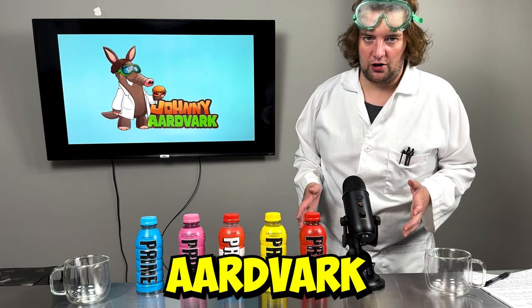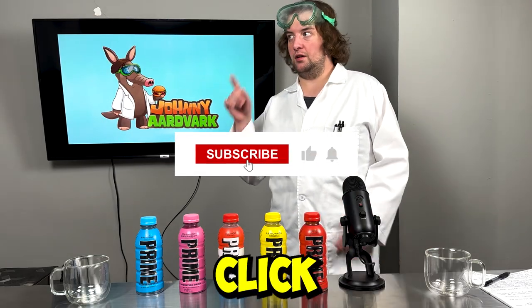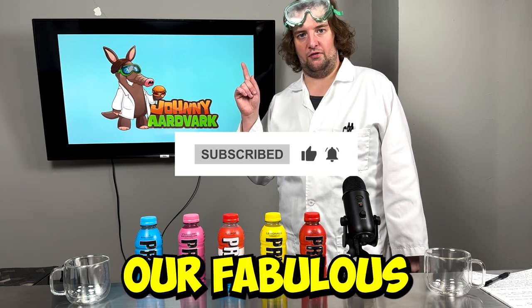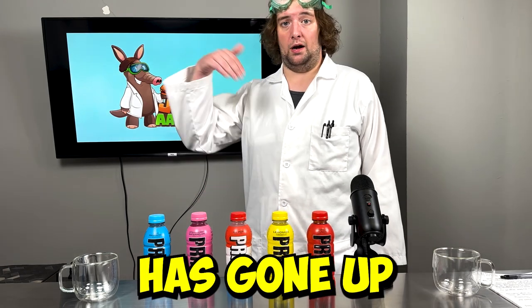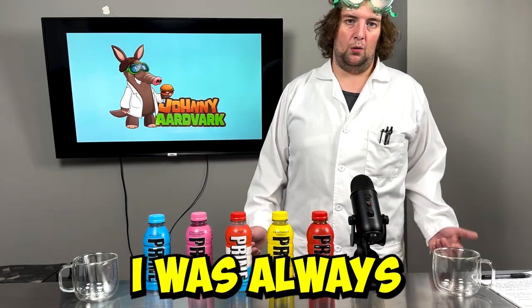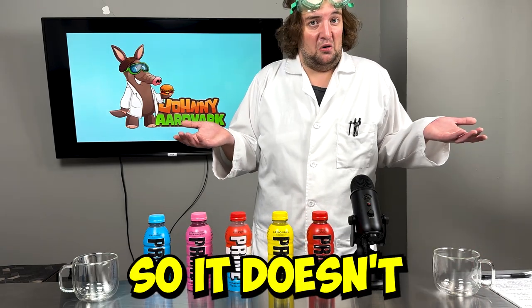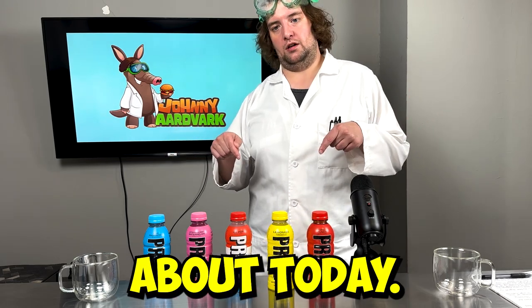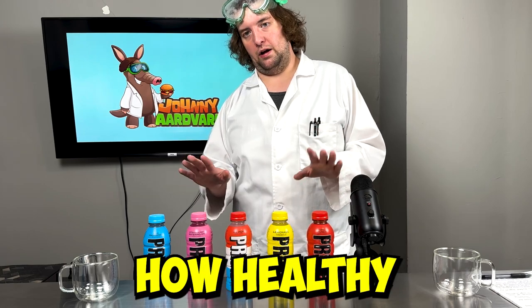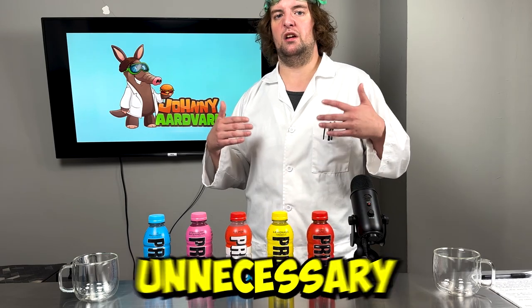Hey y'all, it's your boy Johnny Aardvark here, the food scientist that loves food. It is Prime time! If this is your first time here, make sure to hit that subscribe button and click that little notification icon so you can stay up to date on all of our fabulous food adventures. Today I'm here to talk about my struggle with food and how my weight has gone up and down like a yo-yo over the years. These hydration drinks are going to let us know about how healthy we can be while maintaining a good level of activity without loading up on unnecessary sugars.